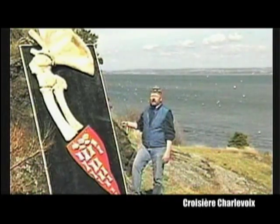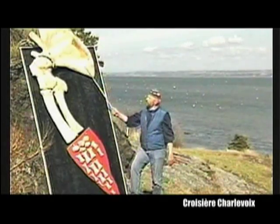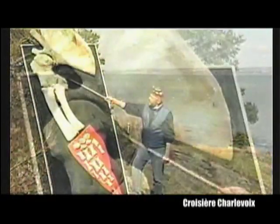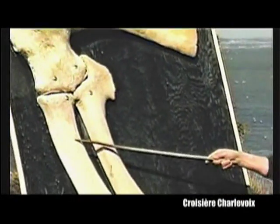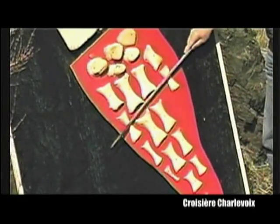Their forelimbs are still well developed and are used as rudders to steer the animal. All the original limb bones are found within these limbs: the shoulder bone, the humerus, the ulna, the radius, and the hand bones — the metacarpi as well as the phalanges.